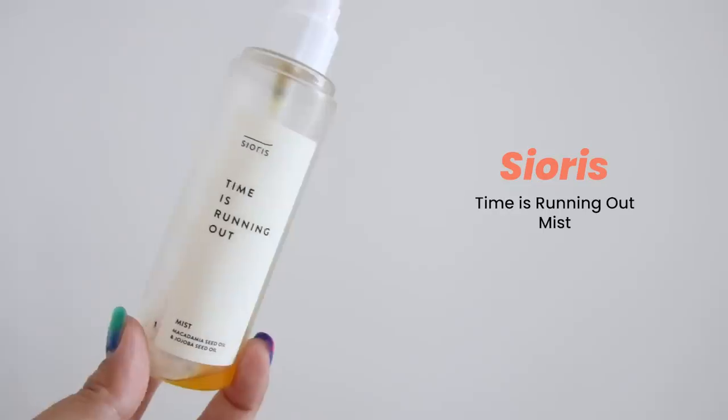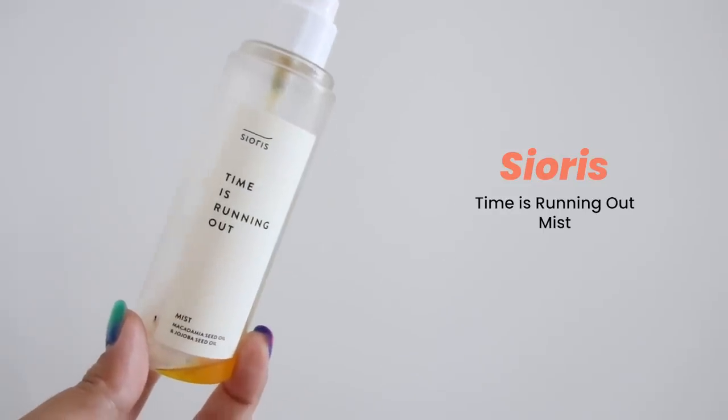This came in really handy. This is Time is Running Out Mist, which is an oil-infused facial mist. This would be my very first step of my morning skincare routine in the wintertime — it kind of coats with a little bit of an oil layer.